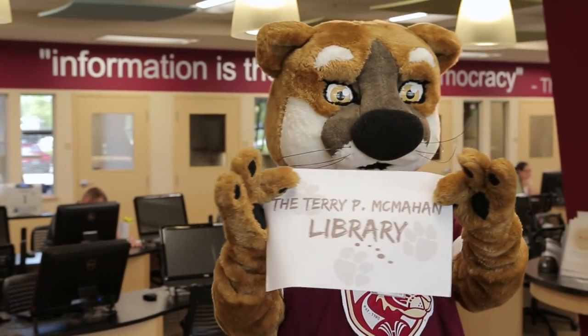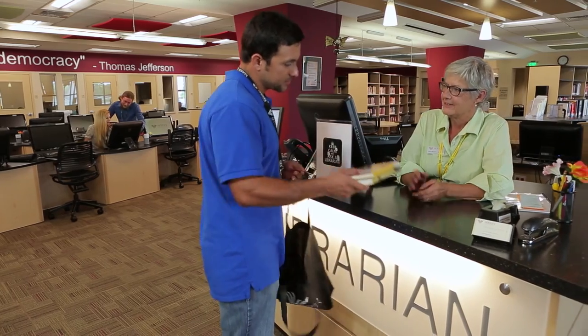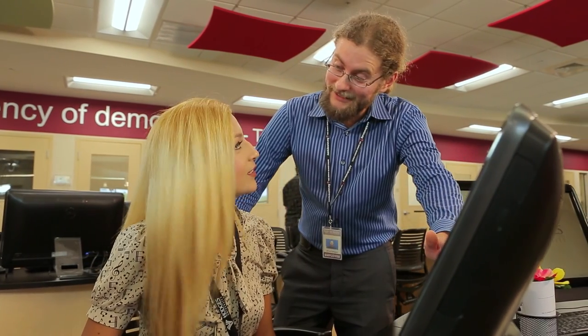The Terry P. McMahon Library connects you with the information and expert help you need to do well in all of your classes. Faculty librarians can answer questions, recommend resource materials, and help with research, including how to get started, how to edit your paper, and how to do referencing.